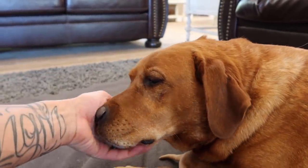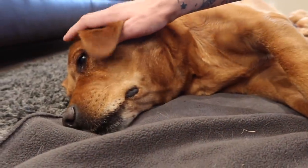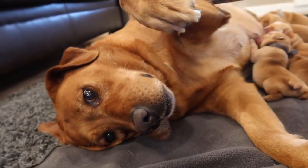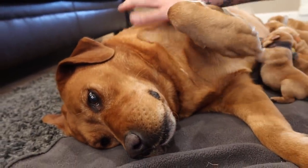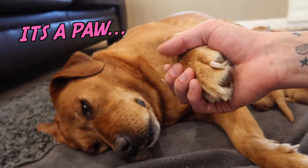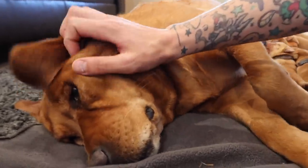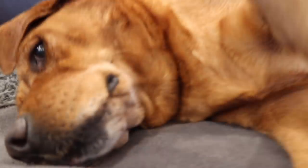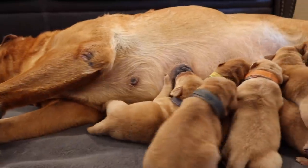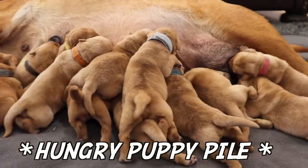You're a good girl. Oh, look at that face. You're a good girl. Want to hold hands? You're so cute. Double-decker puppy pile.